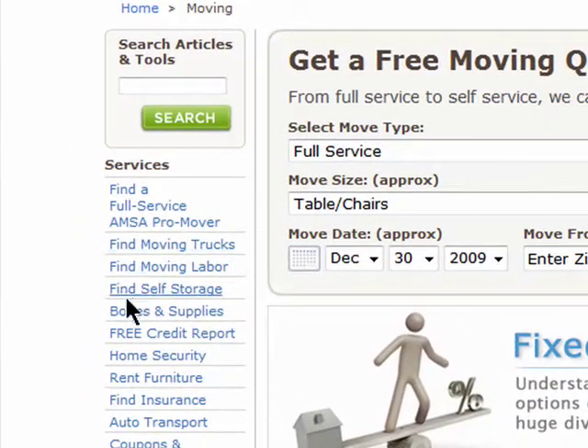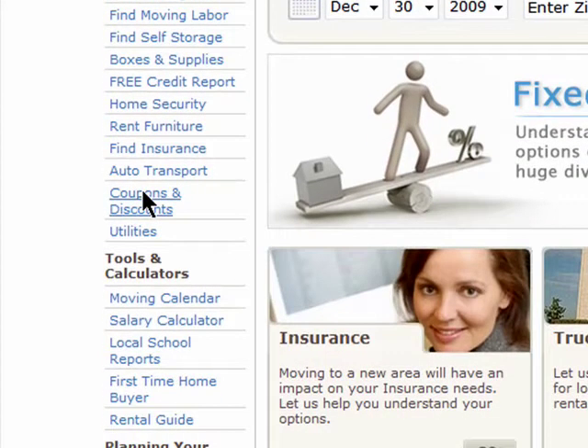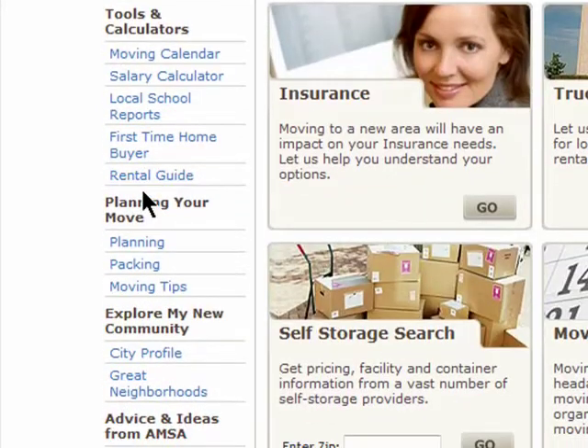You can search for trucks, storage, boxes, and even coupons and discounts on moving supplies. There are also helpful tools like the moving calendar.